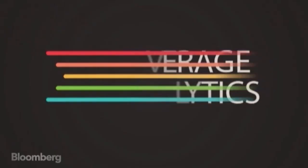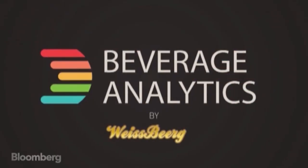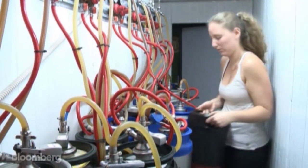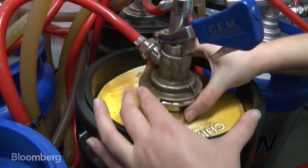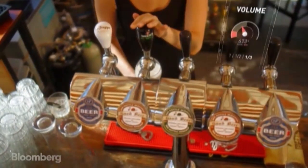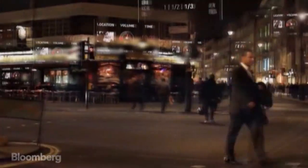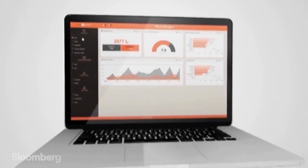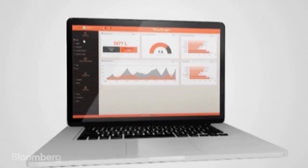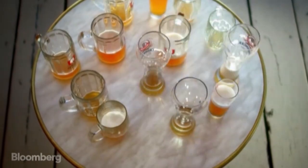The real-time data and number crunching come courtesy of Israeli start-up Weiss Birger. The breweries know how many kegs were shipped out of their factories. We tell them how those beers were consumed — on what hours, what days, in what regions. By providing them with this data, they can leverage it to better marketing methods, better sales methods, and also monitor their beer quality.